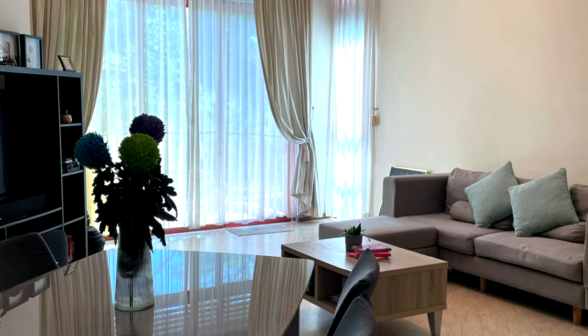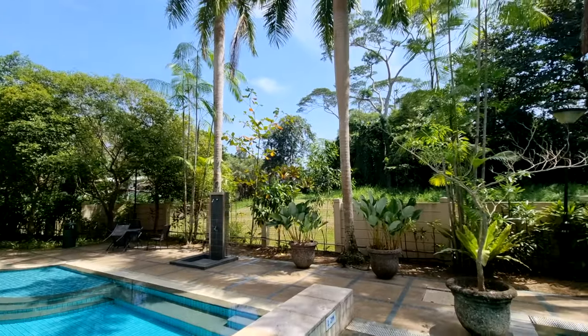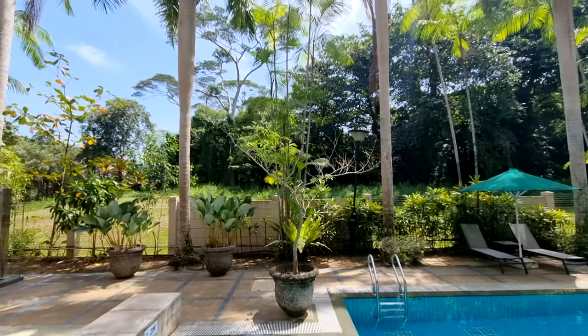With transparent full-height panels at the balcony, they bring in a lot of light that naturally lightens up the whole unit. And here is where you have the pool view.